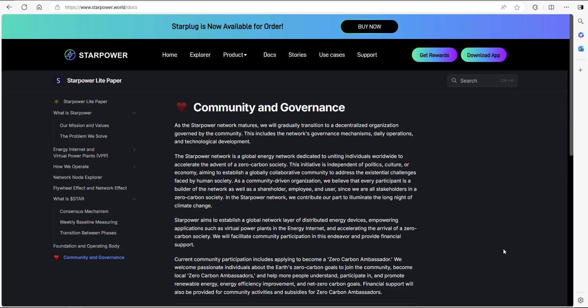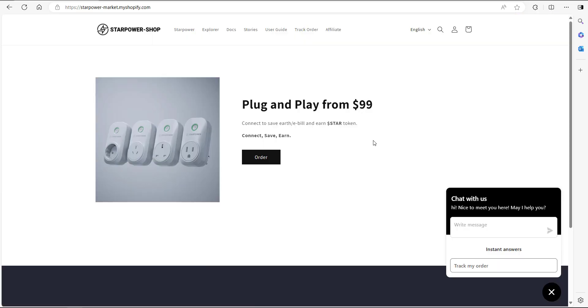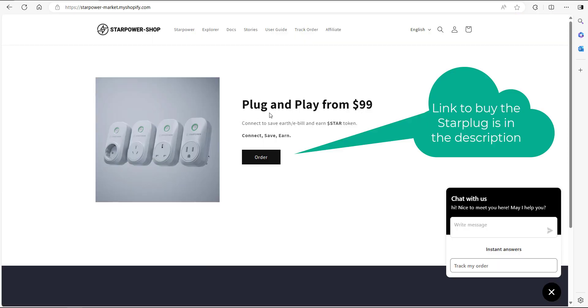So how can you get involved in this project? They do have a couple of products in the pipeline, namely a Star Battery and a Star Charger, but currently you can actually buy the Star Plug. The Star Plug is classed as a plug-and-play device and it starts at $99.